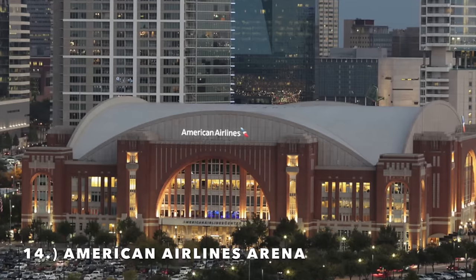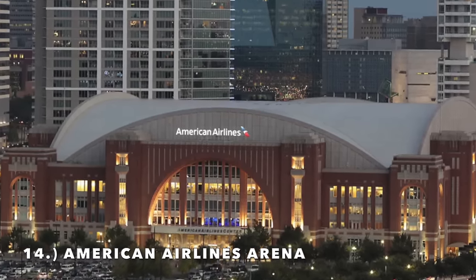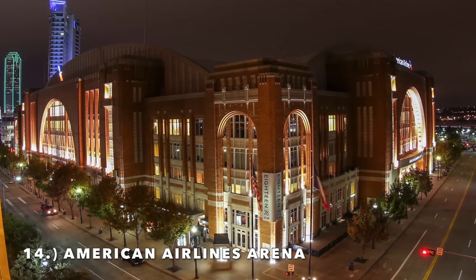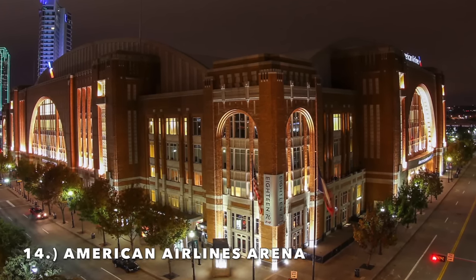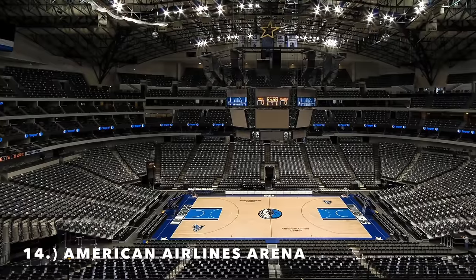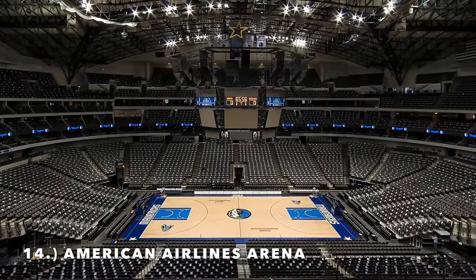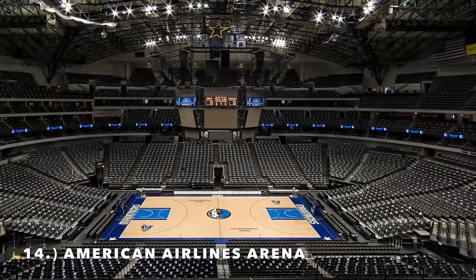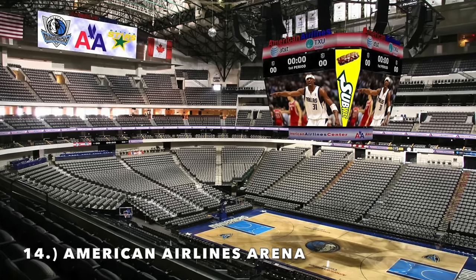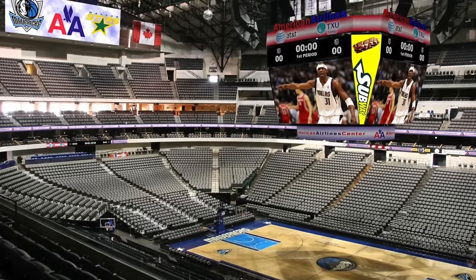Moving on to number 14 — smack dab in the middle — it is American Airlines Arena, home of the Dallas Mavericks. Another love-hate: I love the exterior, the brick is amazing, one of the best exteriors in the NBA. But what is going on with the interior? The upper deck is cramped up against a concrete wall — it seems stuffy and out of place. The seating behind the baskets I don't love, so the interior really brings down what would otherwise be a very nice arena. There have been some rumors the Mavericks might consider getting a new arena.